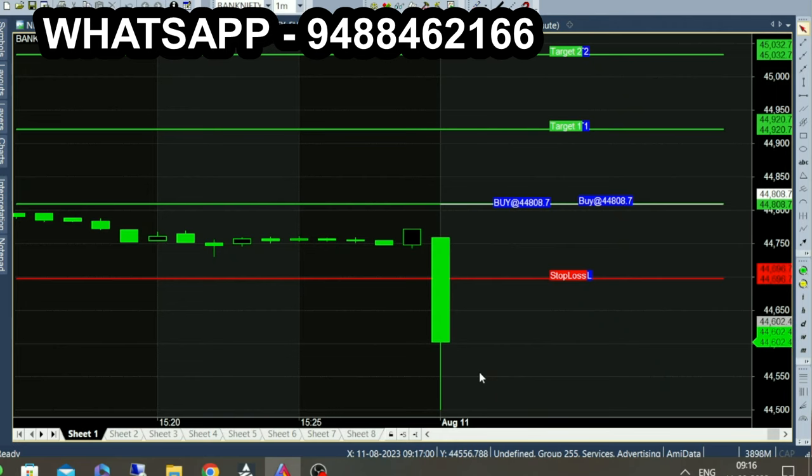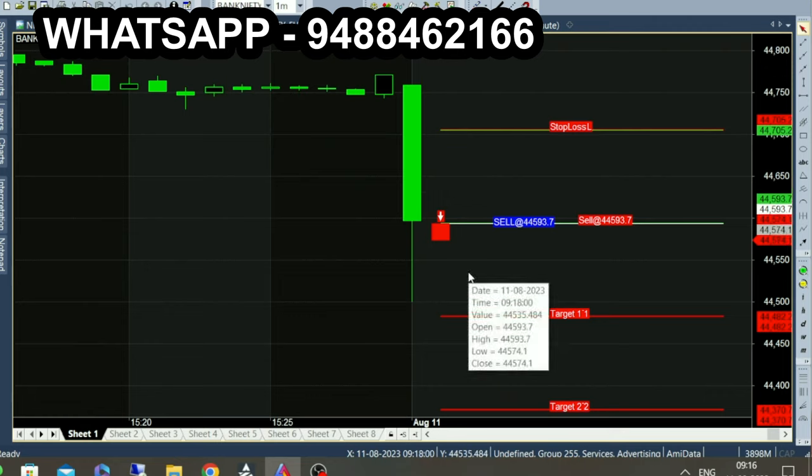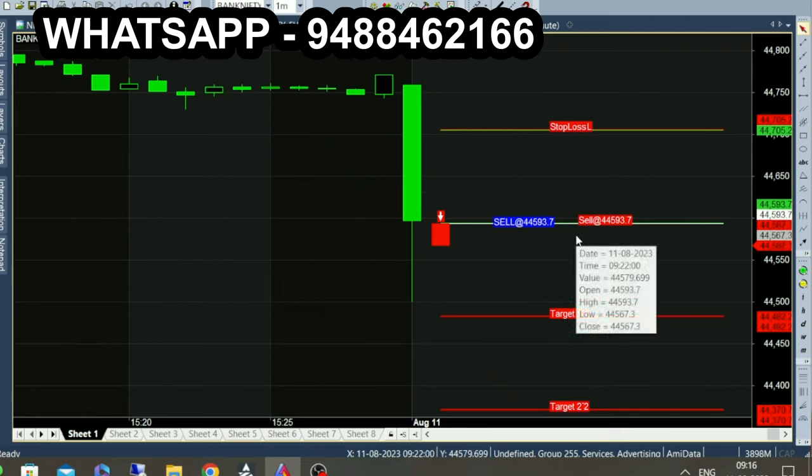When the market opened in one minute, there is a sell call at 9:16am in a red color candle. We can generate calls automatically. If you want to open the calls, you can order the calls. Manual trading and auto trading is possible.